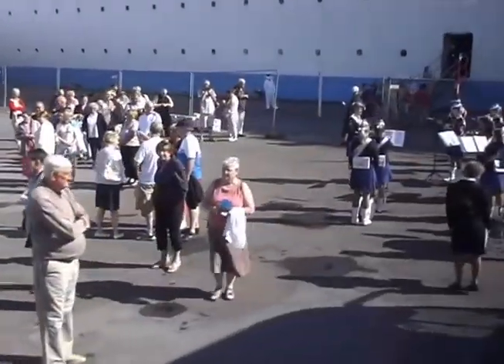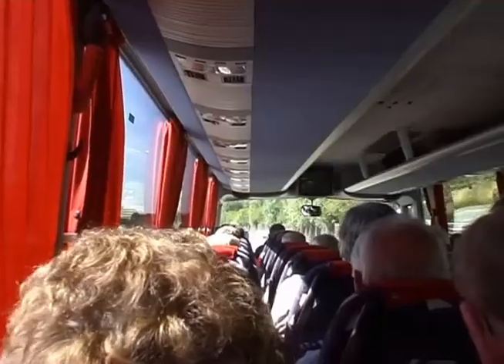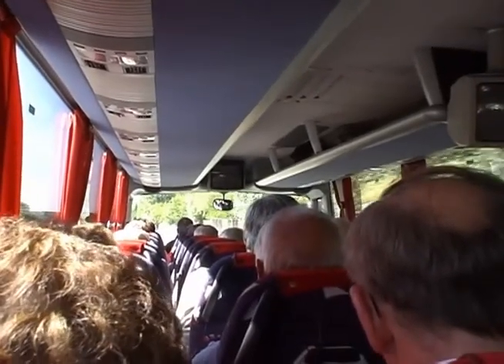We opted for a visit to the capital Copenhagen, which meant a 90 minute coach ride across the mainly flat countryside.